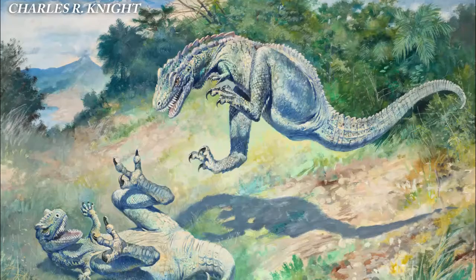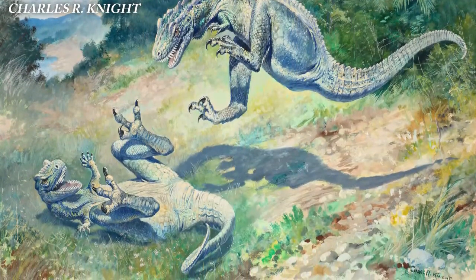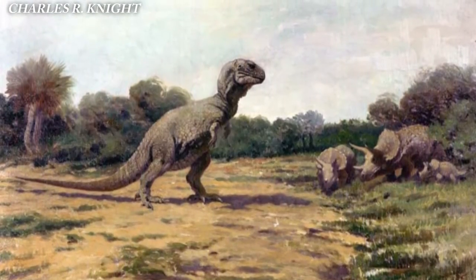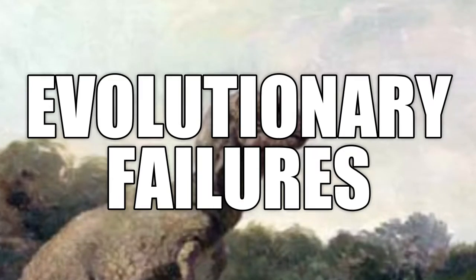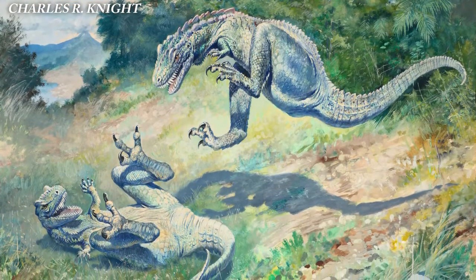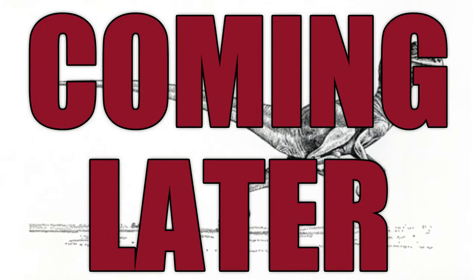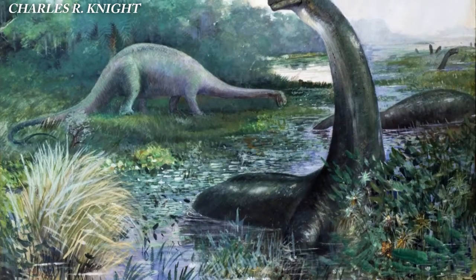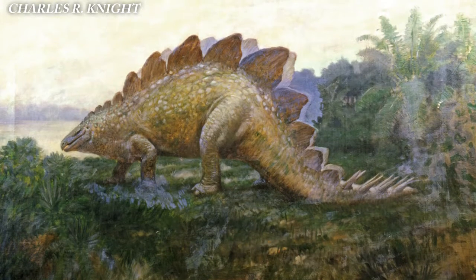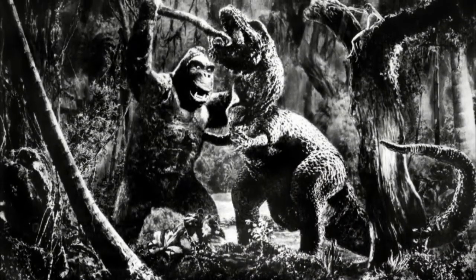In 1897, Knight painted what would become his most famous artwork. The painting, called Leaping Laelaps, depicts two Dryptosaurus brawling. At the time, while dinosaurs were finally being seen as more dinosaur-shaped, they were also often imagined as being sluggish, stupid, and an evolutionary failure. But Knight's Leaping Laelaps was incredibly ahead of its time, being the first paleo art to depict dinosaurs as fast-moving, agile predators — an idea that wasn't fully accepted until the 1960s. Charles R. Knight's work continued well into the 20th century, and his revolutionary depictions went on to inspire the dinosaurs in the 1925 production of The Lost World, and the T-Rex in 1933's King Kong.